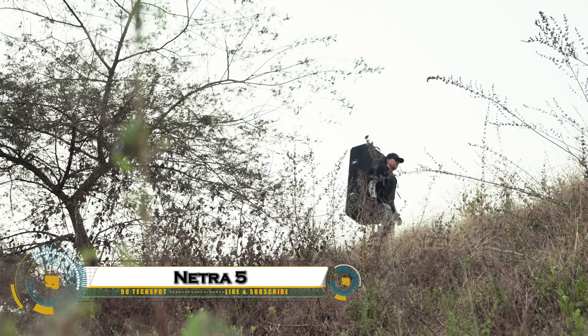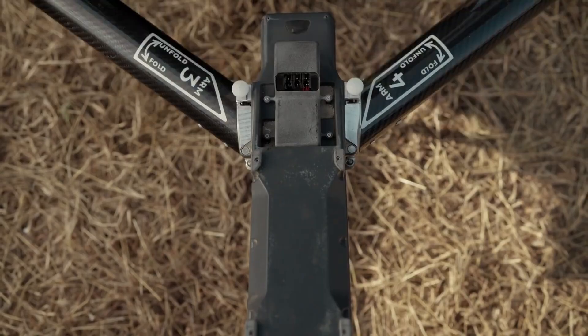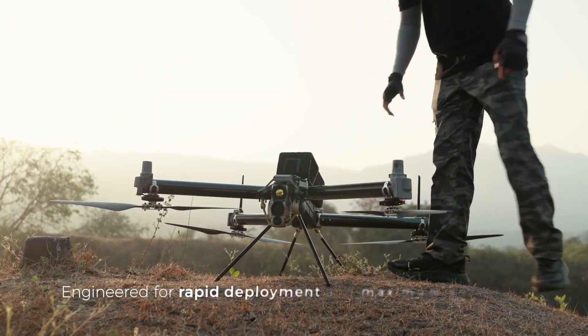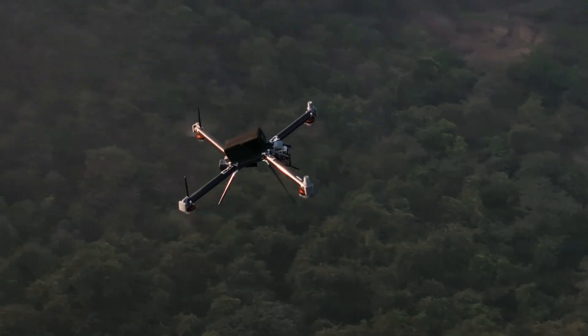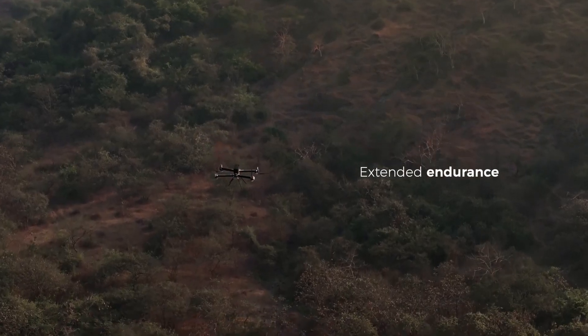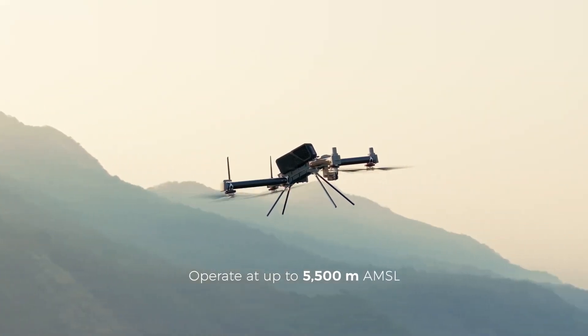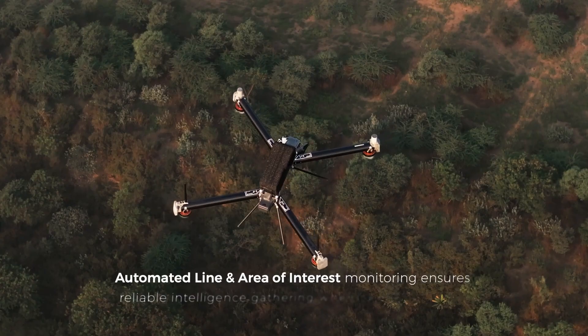Netra 5 is a next-gen tactical drone by IdeaForge designed for high-performance missions in defense, surveillance, and disaster response. Weighing less than 8 kilograms and ready to fly in under 3 minutes, Netra 5 is built for rapid deployment in the most demanding environments. It features AI-powered object detection, real-time tracking, and dual EO and IR sensors for day and night operations.